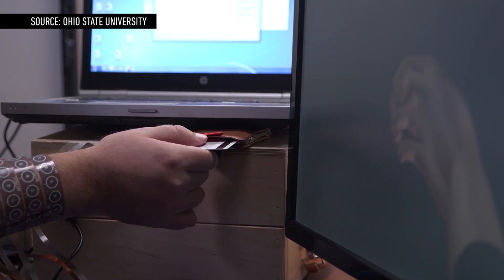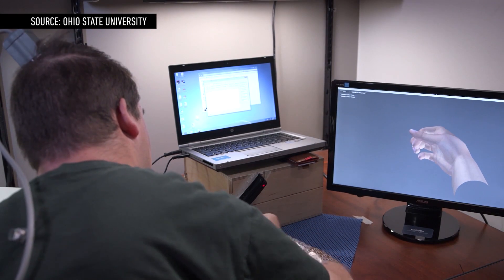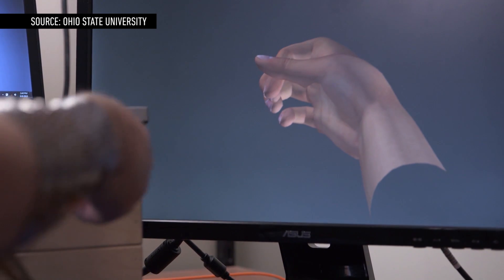The system took months to perfect, but Ian can now swipe a credit card and play video games that demand a lot of dexterity. With more practice, he can increase his range of movement even further.